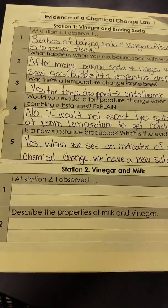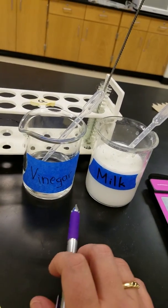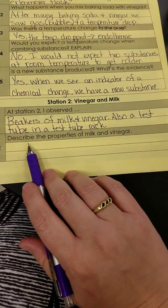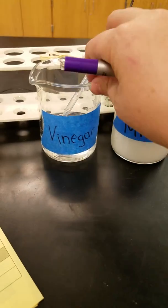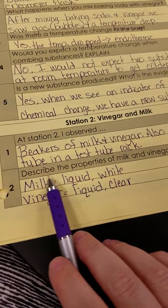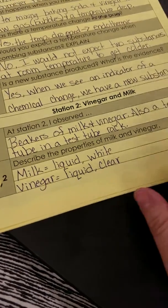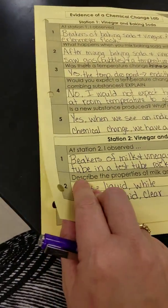Let's go to station two with the vinegar and the milk. At station two, I observed beakers of milk and vinegar and a test tube in a test tube rack. Describe the properties of milk and vinegar — how would you describe this to somebody who's not looking at it? For milk, it's liquid and white. For vinegar, it's also a liquid but it's clear. These are our qualitative properties — we can't put them on a graph because there are no numbers.